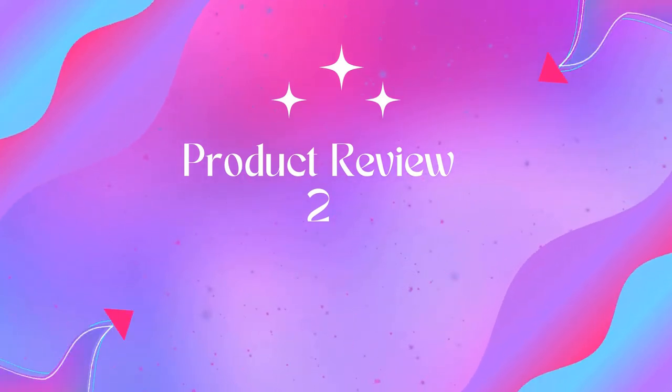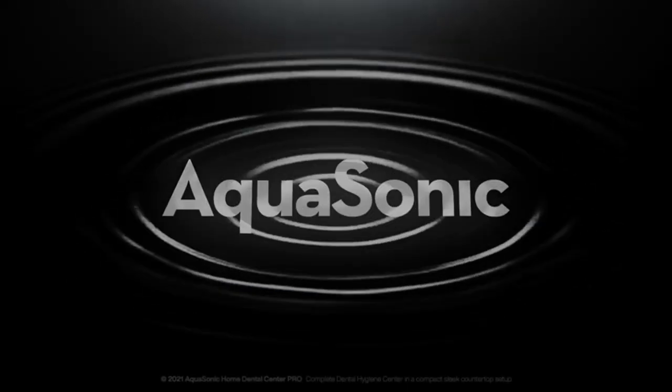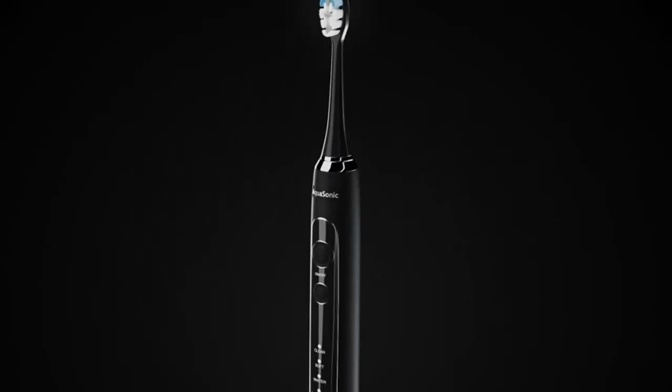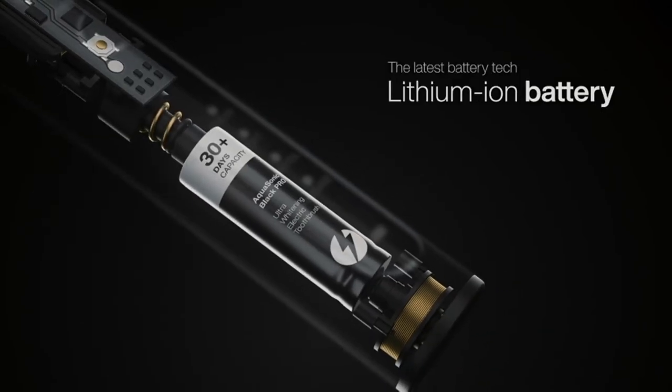Product 2: AquaSonic Home Dental Center Pro — brushing and flossing made easy. The HDC Pro is all you need for perfect oral hygiene. It features a state-of-the-art power toothbrush packed with advanced technology, a compact water flosser with multiple pressure settings and modes, all in one sleek, neat, and compact setup. Brush and seamlessly switch to flossing with the oral irrigator.